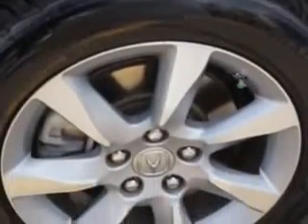Enjoy an impressive 29 miles to the gallon on this great car, with features like Rear Defogger, Suspension Front Shock Type, Gas Shock Absorbers, and Satellite Communications with Acura Link.